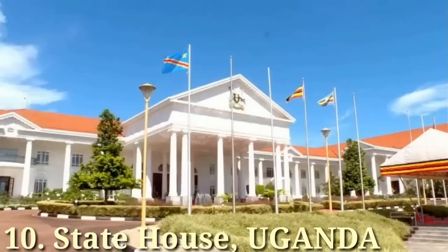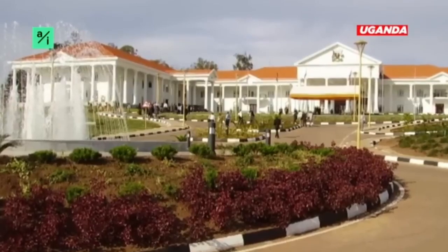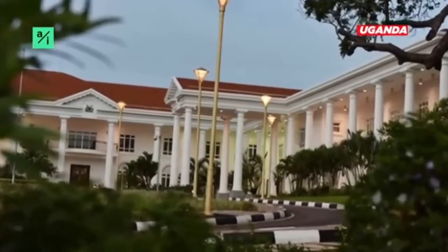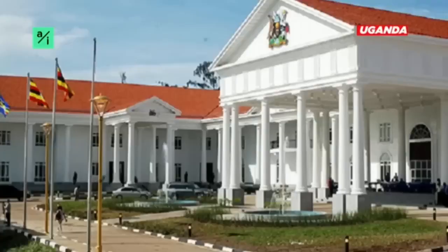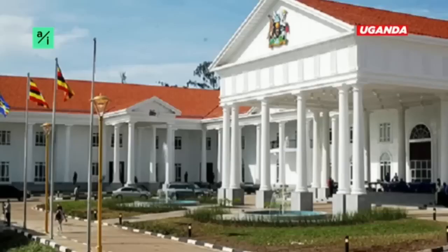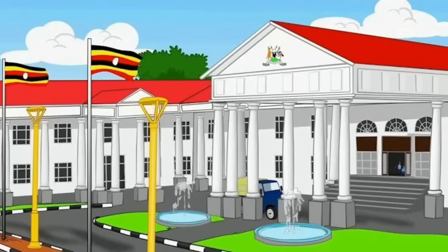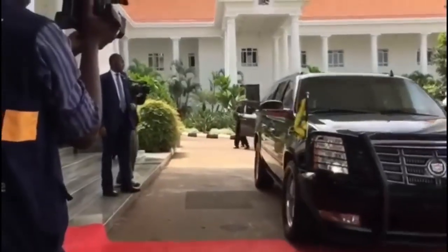Number 10: State House, Uganda. The State House is the official residence of the President of Uganda, situated about 40 kilometers south of Kampala. It is adjacent to a ceremonial building which hosted the Queen of England on a visit to Uganda for the Commonwealth Heads of Government meeting. The state house cost a whopping $1.6 million to construct. Uganda has two state houses, one located in Nakao, Kampala, and Uganda also has various state houses scattered all around the country.